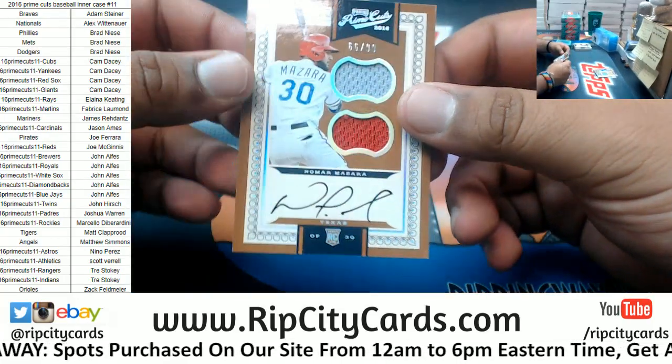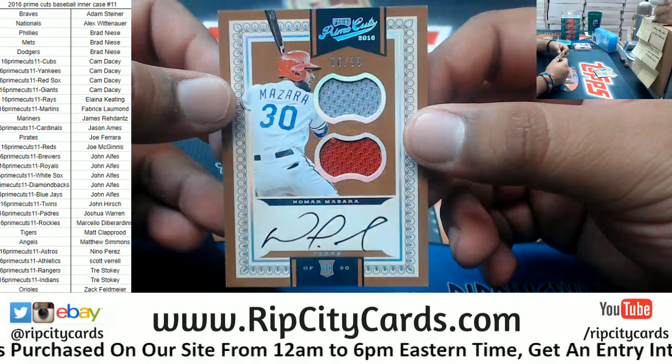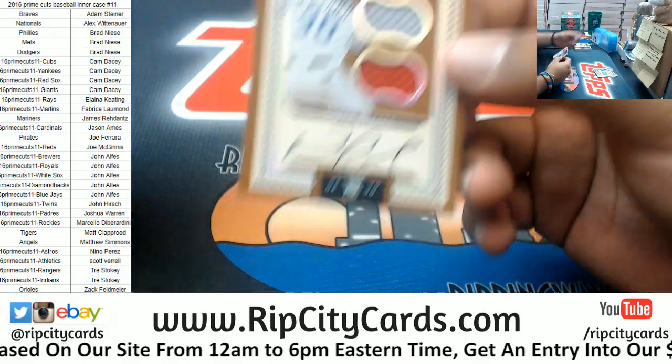For the Rangers, Nomar Mazzara, 66 of 99, the rookie patch auto.